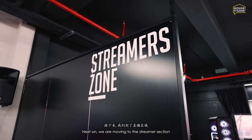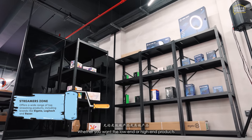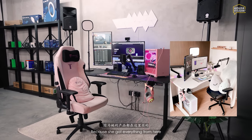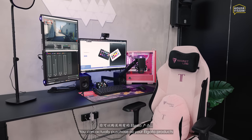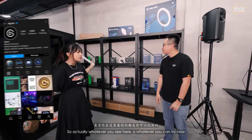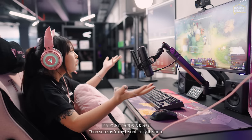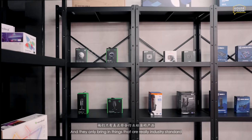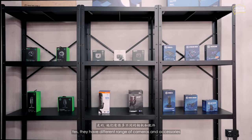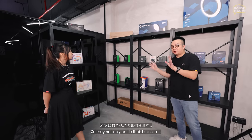Moving on to the streamer section — the Streamer Zone. They have all the products you need to set up a stream, whether low-end or high-end. This is very similar to Cherylene's setup because she got everything from here. You can purchase all your Elgato or Stream Deck gear here to start your streaming career. Whatever you see, you can try right now. They only bring in industry-standard products, and they carry multiple brands, not just one.